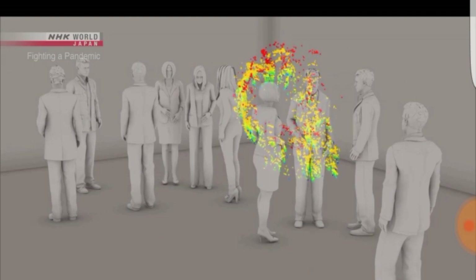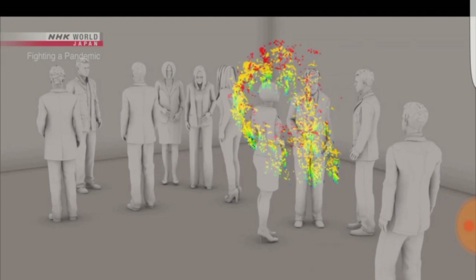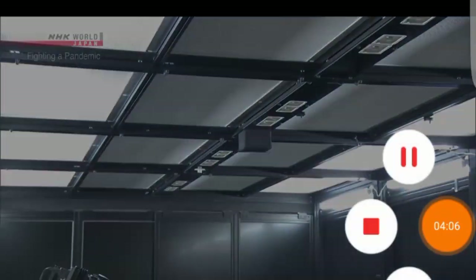But there is a way to prevent the stagnation of micro-droplets.